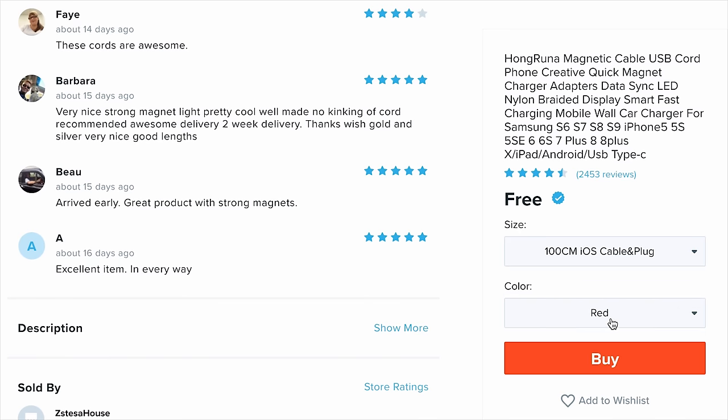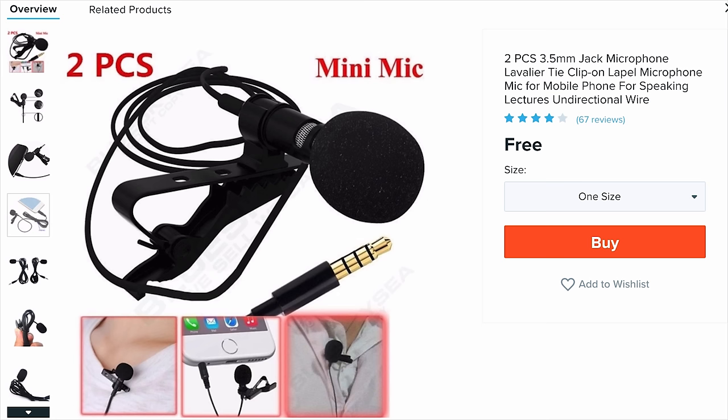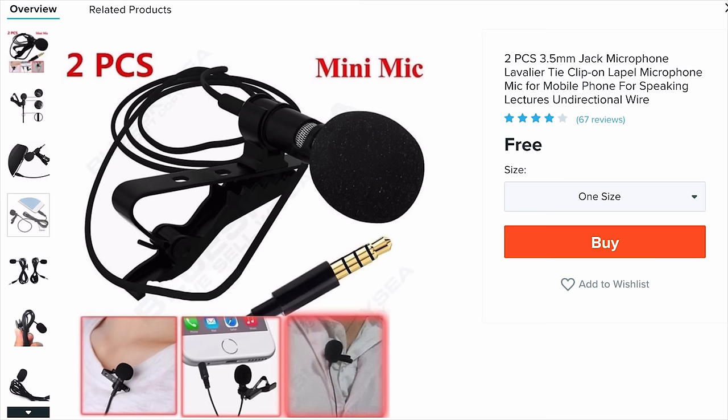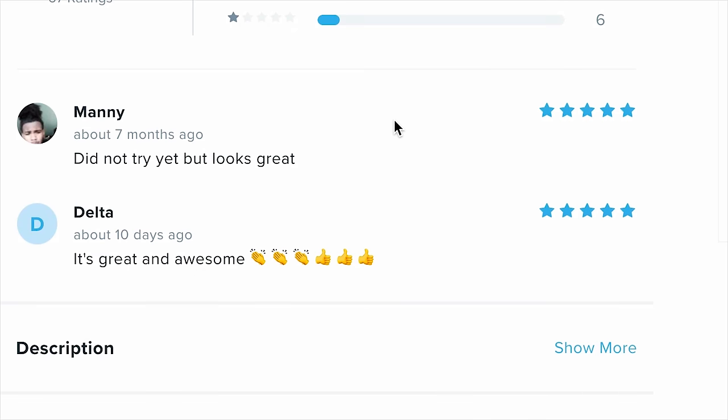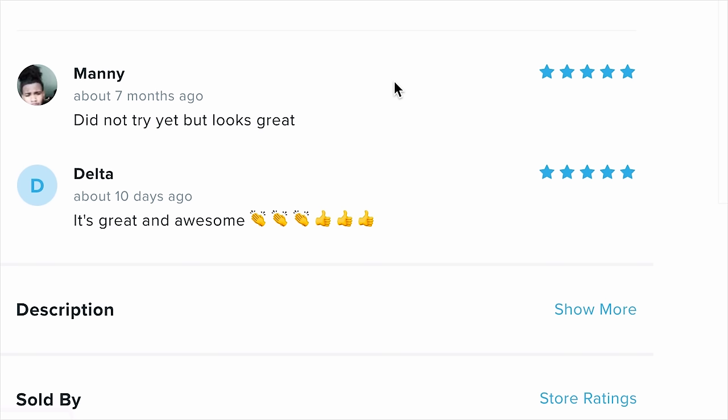We found a cable and plug for free. We got a two-piece mini mic for free. So if you guys have an iPhone or a phone that still has a headphone jack, plug this in and you now have a lavalier mic. 67 people have left a review, $2 shipping. Manny from seven months ago says 'did not try it yet, but looks great.' Delta says 'it's great and awesome.'